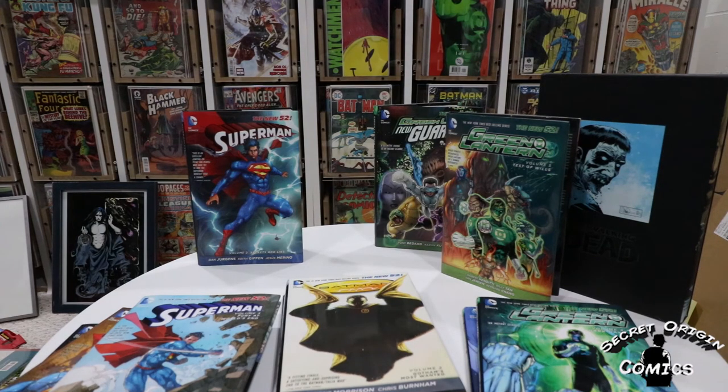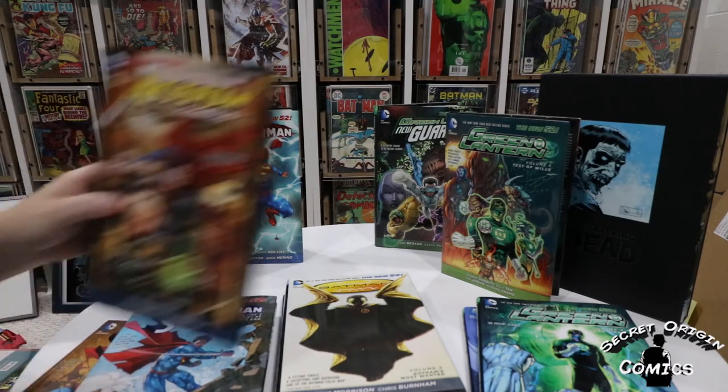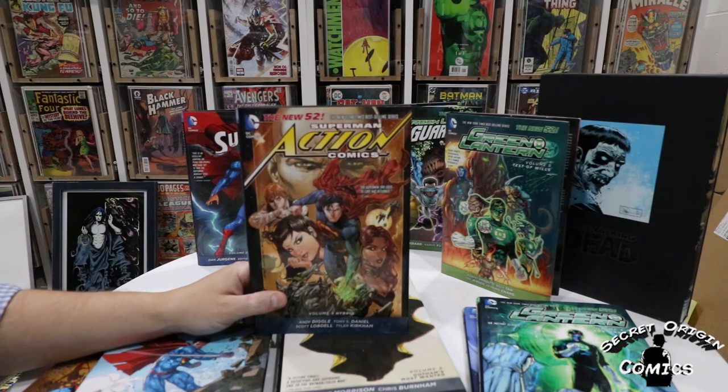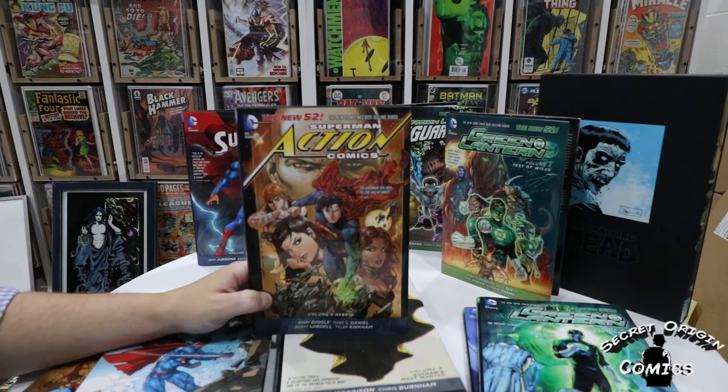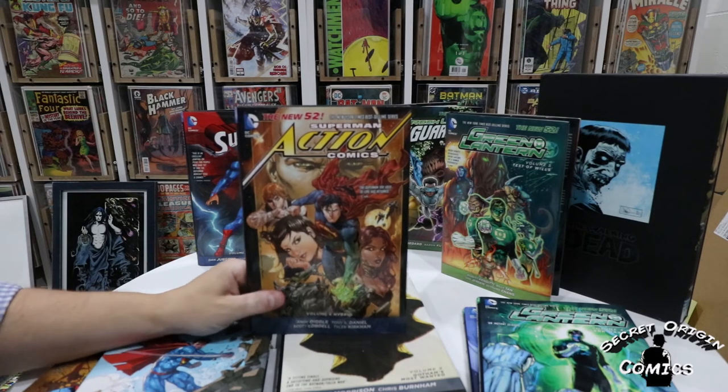This week is also the first week that I picked up anything having to do with Superman. I picked up four different volumes — three of Superman and then one of Action Comics. I was able to grab volume four of Action Comics, made up of the second annual, issues 19 through 24, and then the 2013 Young Love Valentine's story from the DC Valentine special. It's written by Andy Diggle and Scott Lobdell, with art by Tony Daniel and Tyler Kirkham. Volume four: Hybrid.